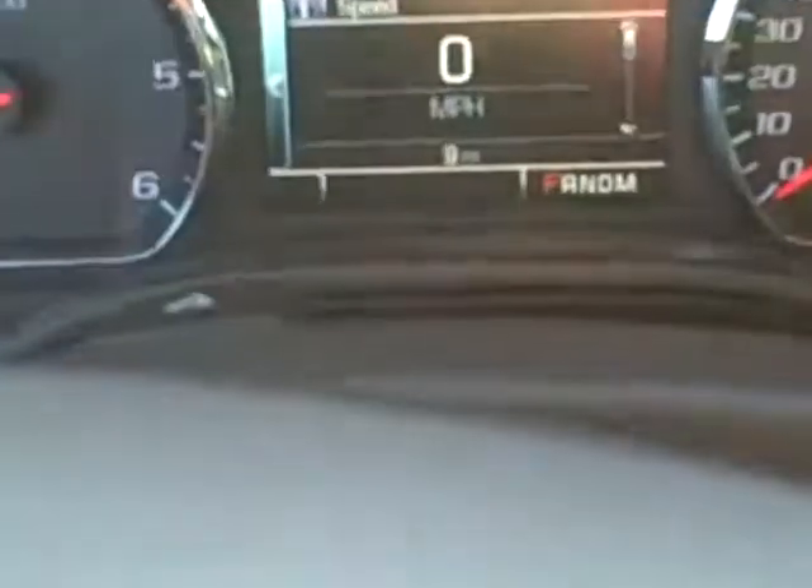The odometer currently states nine miles. In the middle you do have your radio which is touch screen, followed by a few hard keys and dual side heating and cooling controls. There are several storage spaces throughout the truck for any necessary items.